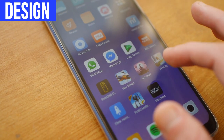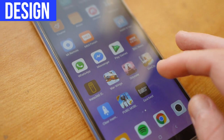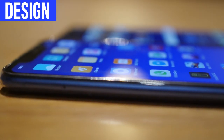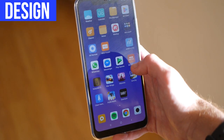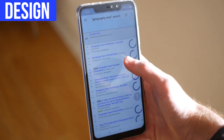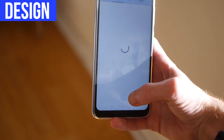So the Redmi Note 6 Pro has a 6.26 inch screen. The body is quite thick — it's got an eight millimeter thickness — but to be honest, thickness isn't really a consideration for me, because the vast majority of people, when they buy a phone, they buy a case with it, which increases the thickness anyway. I don't find this phone uncomfortable to use. It's not ridiculously thick — it's still pretty thin, and this is with a case on it.